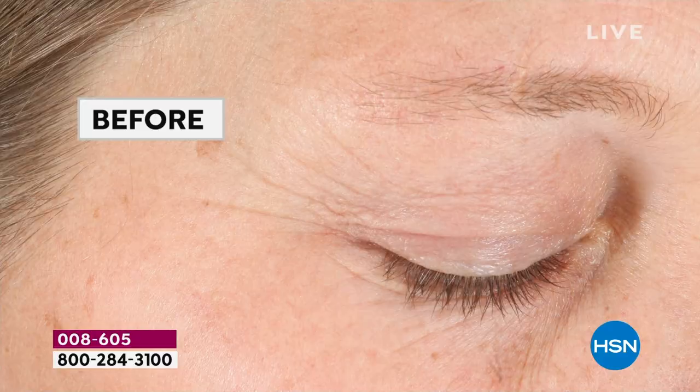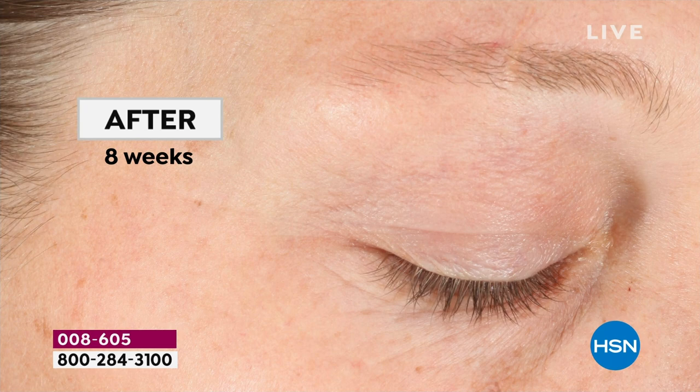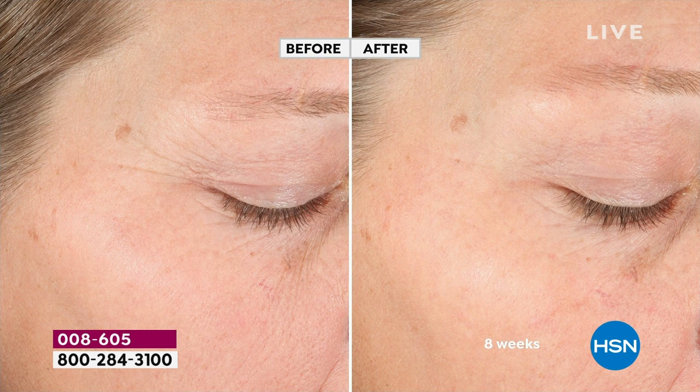Look at these Collagen before-and-afters — don't you dare look away. Watch how this is like a swipe, like an eraser. Real results from a doctor-formulated brand. Where did the wrinkles go? I'm counting — 1, 2, 3, 4, 5, 6, 7, 8, 9 — like 20 wrinkles, just gone. You're really changing your skin.